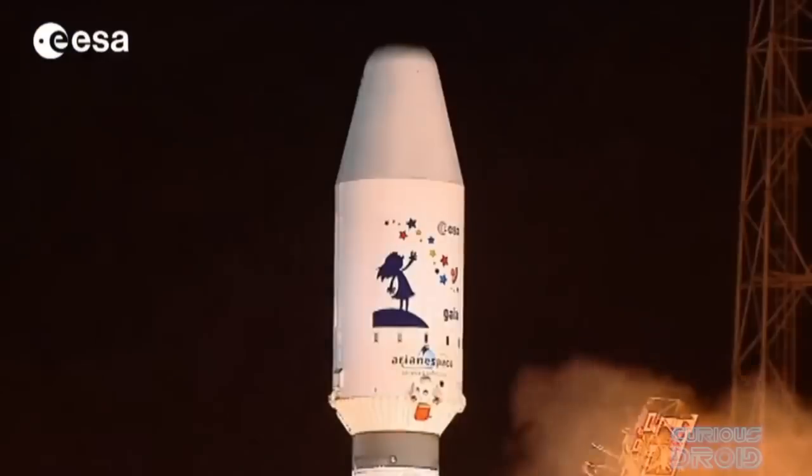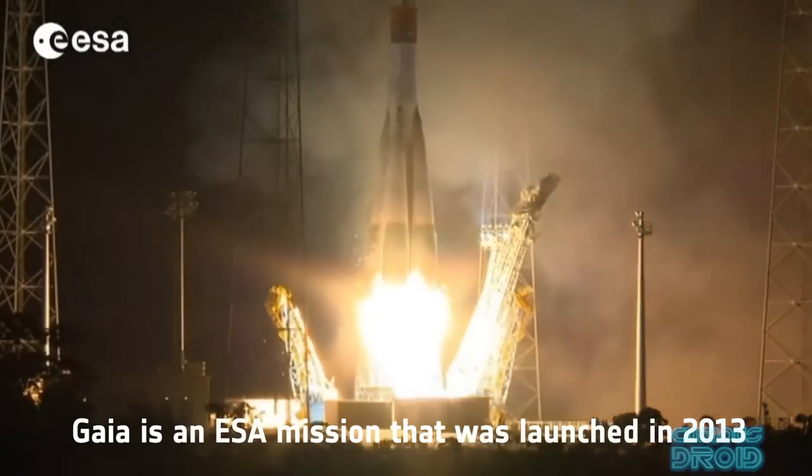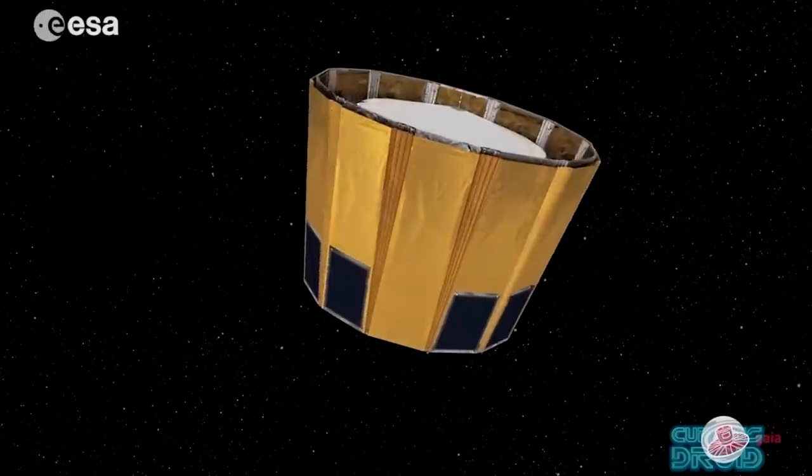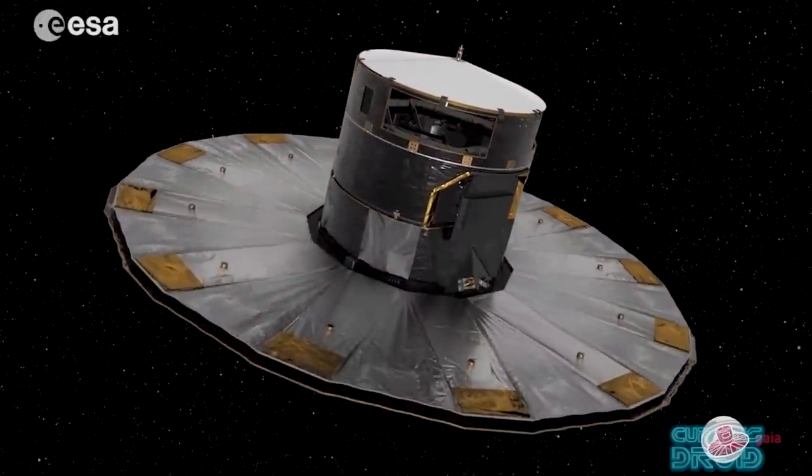The Gaia space observatory was launched by the European Space Agency in 2013 and its primary role is to map the visible section of the Milky Way and other celestial objects using astrometry. Astrometry precisely measures the position, movement and brightness of stars, comets, asteroids and other celestial bodies. It's fundamental for fields like celestial mechanics, stellar dynamics and galactic astronomy and can be dated back to the ancient Greeks.